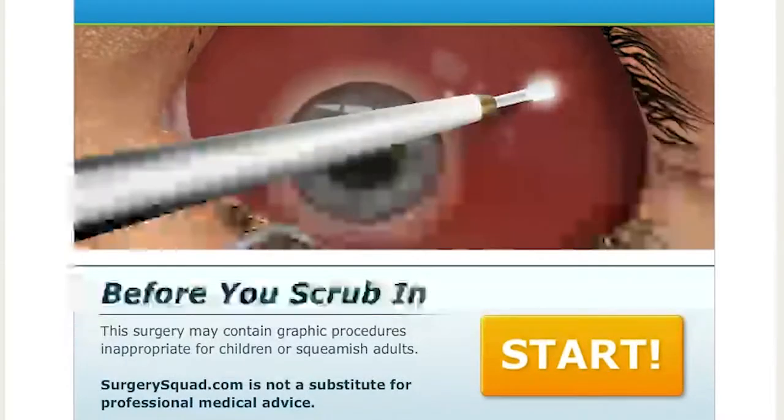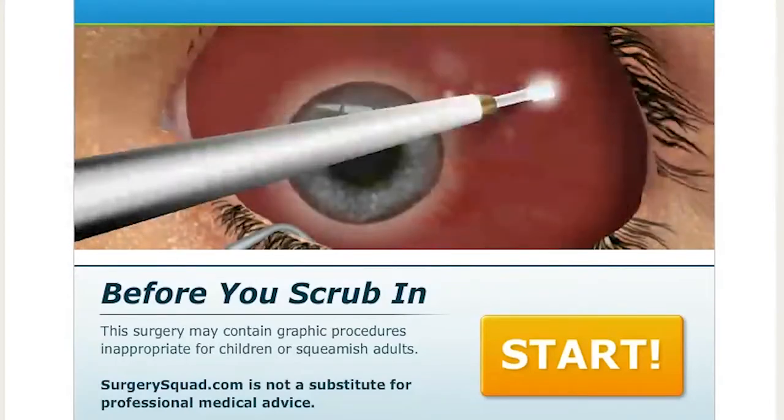Hello everyone, it's Vuvanaxzombie. Welcome back to Surgery Squad, and today we are doing retinal detachment eye surgery.